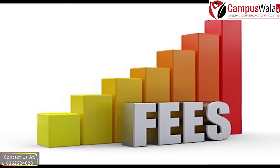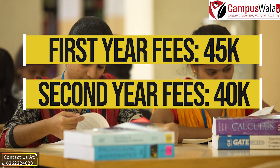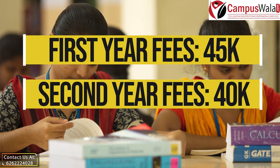Now, let's have a glance over the fee structure at this college. The fees for MBA here is Rs. 45,000 for the first year and Rs. 40,000 for the second year, thereby constituting a total fees of Rs. 85,000.